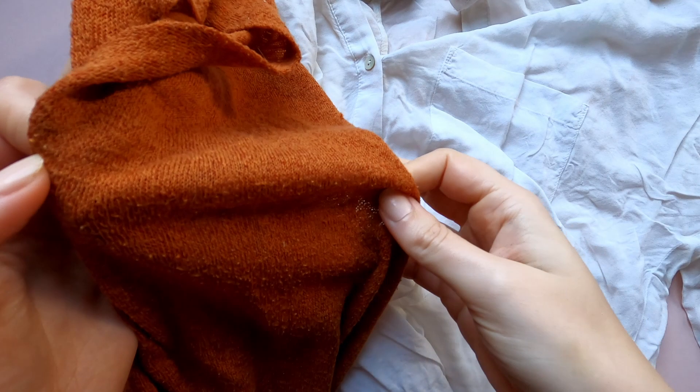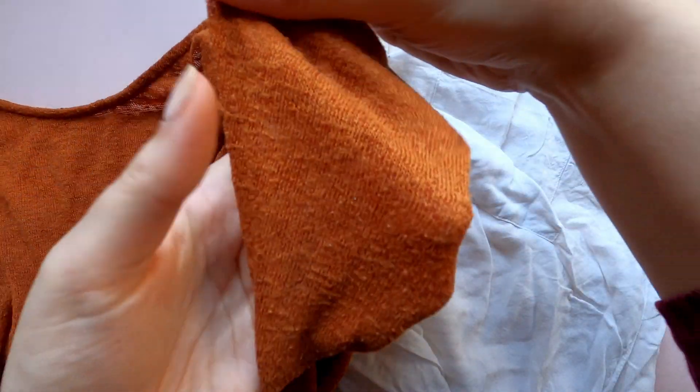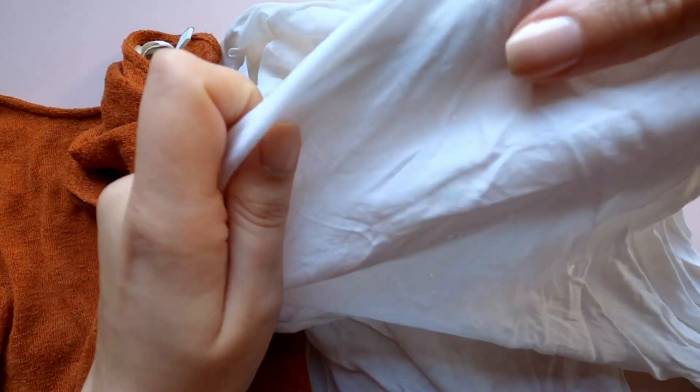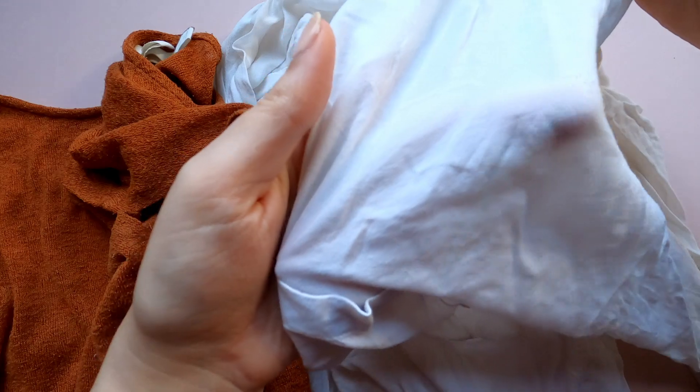Non-see-through is pretty self-explanatory. If the fabric is very thin or has a loose knit, it's not the best fit for embroidery, as you'll be able to see the thread transfer lines from one element to another.